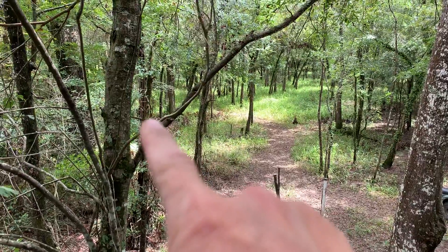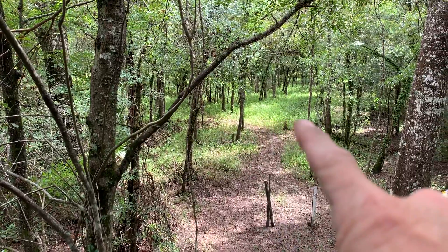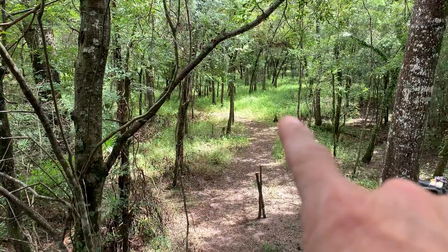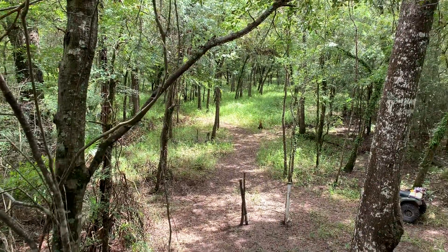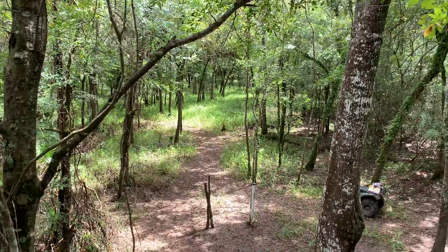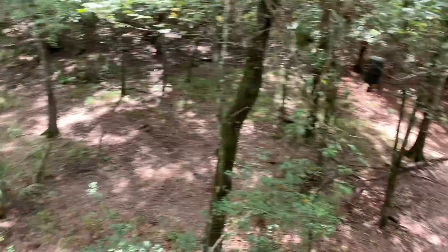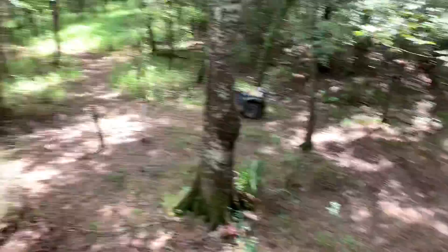Last year, a 10-point came right through here, walked right through here, and I shot him right there — in this area here. It was about 40, 45 yards. Shot him with a 30-30 during rifle season. That feeder was not there then. All I had was pipe feeders then.